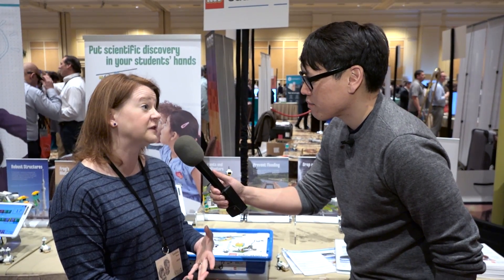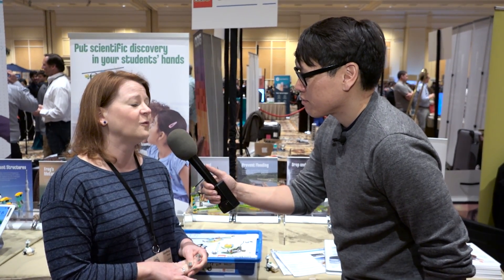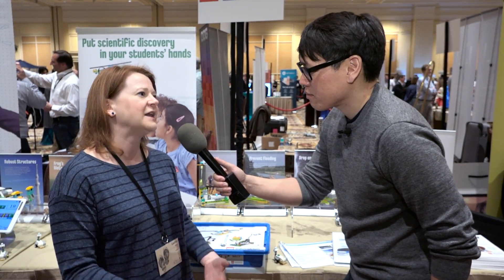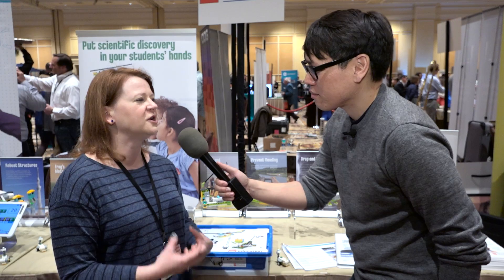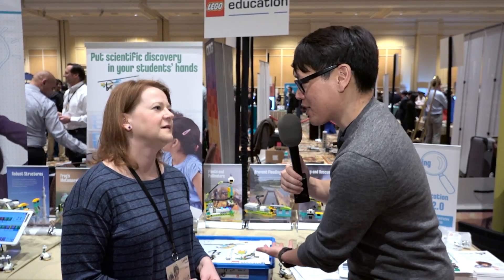We look at the curriculum and how LEGO can best support different curriculum areas. Today we're talking about science and a new science product we've released, but we work across preschool, elementary, and middle school — from language arts and writing to science, technology, engineering, and math. The goal is to use the LEGO brick to enhance those topics and provide a hands-on learning experience. As children are working with their hands, they're also igniting their minds — a hands-on, minds-on learning experience. It's infusing the art, the A in STEM, to make it STEAM.